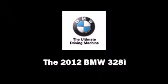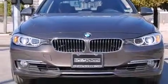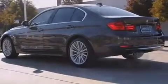Climb inside the 2012 BMW 328i. It features an automatic transmission, rear-wheel drive, and a 2.0-liter 4-cylinder engine. The engine breathes better thanks to a turbocharger, improving both performance and economy.